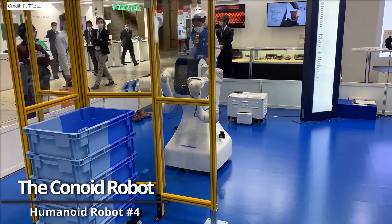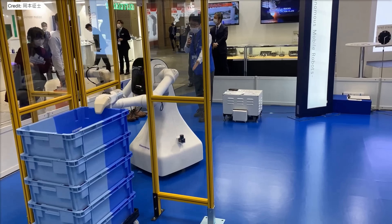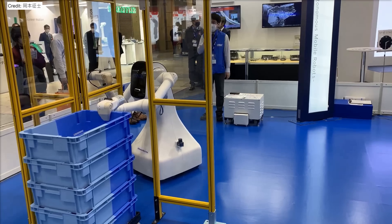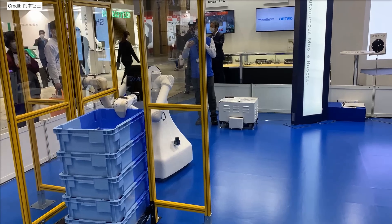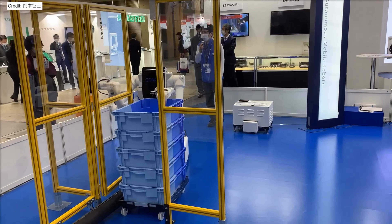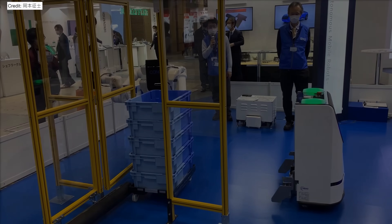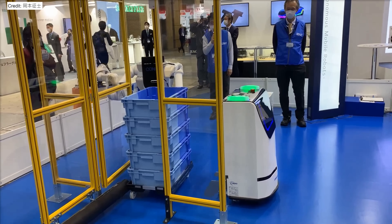Shibora Machine has recently unveiled a prototype of its third-generation two-armed Conoid robot, designed to enhance manufacturing processes with a high degree of autonomy. The Conoid 3 is designed to perform tasks such as transporting and assembling parts or packaging boxes, all without the need for traditional training or programming. Each of its two six-axis arms is capable of independent operation, thanks to the robot's onboard artificial intelligence algorithms.